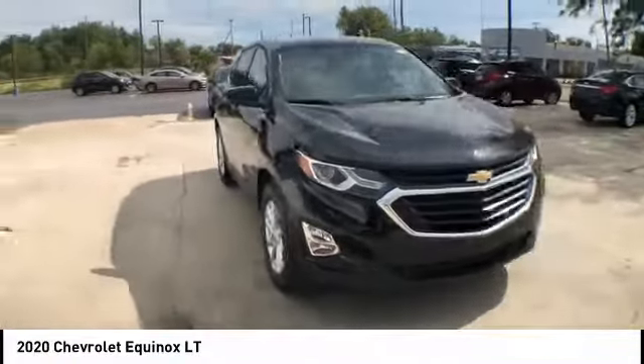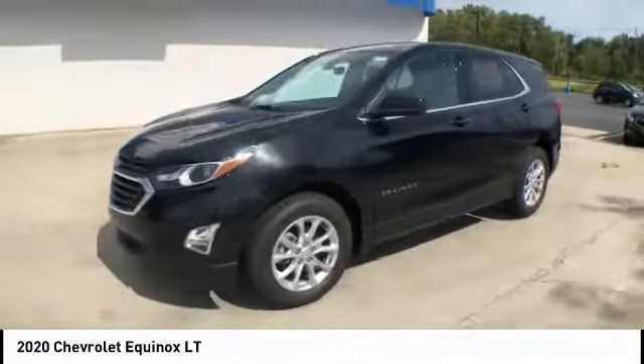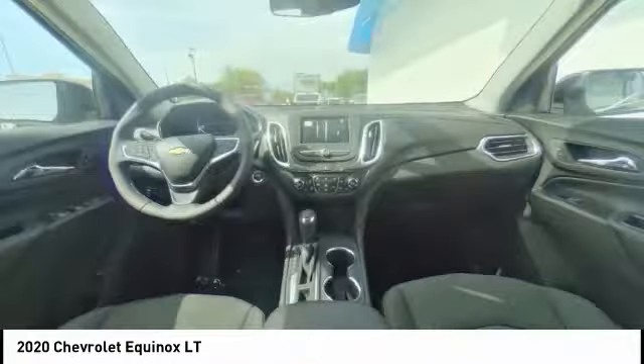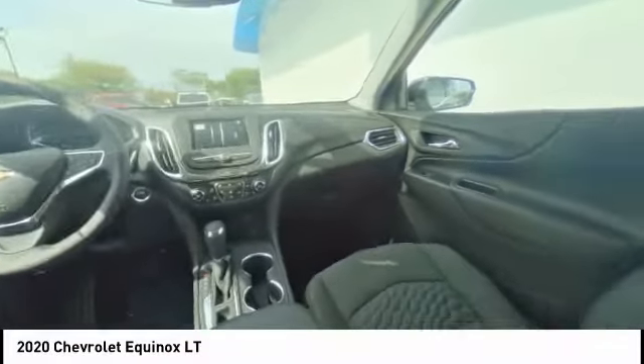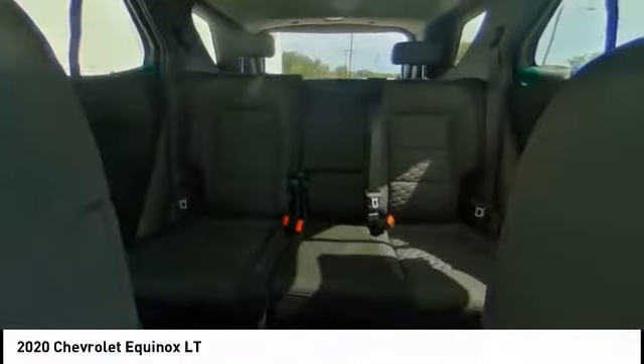Here are some of this vehicle's great options: electronic stability control, brake assist, traction control, remote keyless entry, four-wheel disc brakes, speed control, rear window defroster, rear window wiper, heated seats, steering wheel controls.